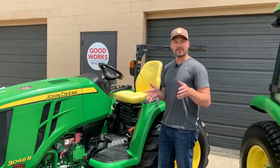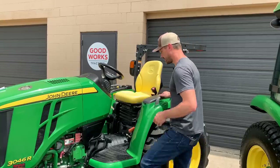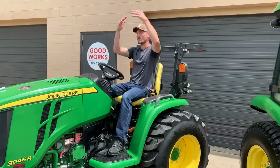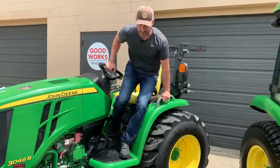Something else to consider is getting on and off of your machine. If you get on and off a lot, sometimes a cab gets in the way. You can easily and quickly get on and off of an open station tractor — there's no door, no overhead, no constriction anywhere. You just simply climb up the step, sit down, and hop off just as easy.